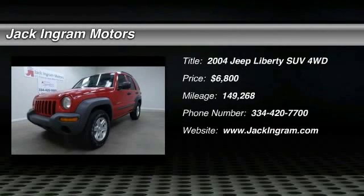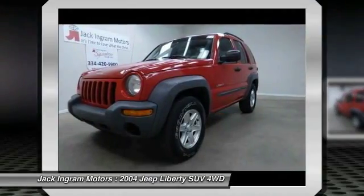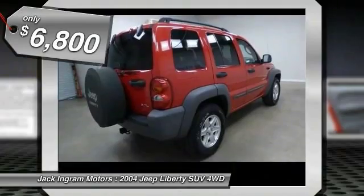2004 Liberty. The Jeep Liberty is quite capable off-road, one of the best in its class. Compared to the Jeep Patriot and Compass, the Liberty is more of a true Jeep with off-road prowess and bold, upright styling, and is priced below $10,000.